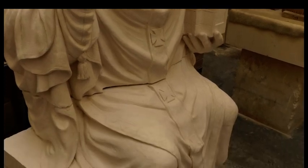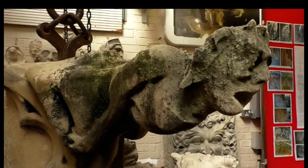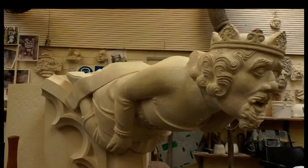We can only do it so much based on what little stone is left. This is one of the grotesques that came off — it went up in the 19th century restoration and is now very weathered and corroded. We'll create a new grotesque to go up, carved out of very similar limestone.